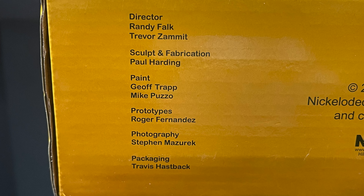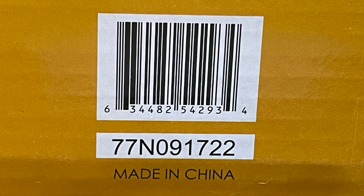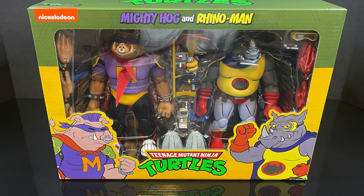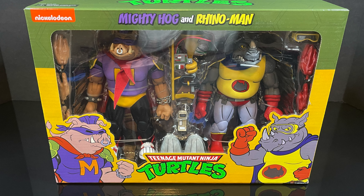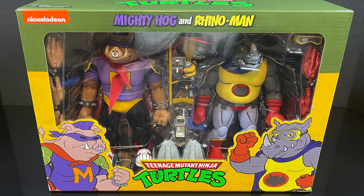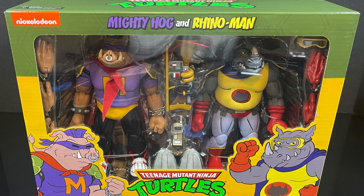Here's everyone involved with the creation of these figures, so thank you very much for that. And here's the barcode as well — you can find them at Target stores now. This is going to be an absolute bonkers blast. Sit back, relax, grab yourself a nice hot cup of coffee. This is a look at the brand new cartoon TMNT 2-pack featuring Rhino Man and his faithful sidekick Mighty Hogg by NECA Toys.